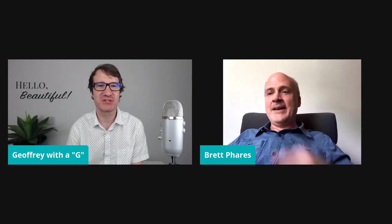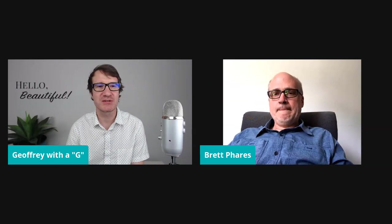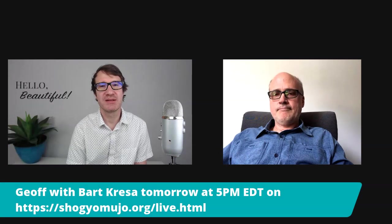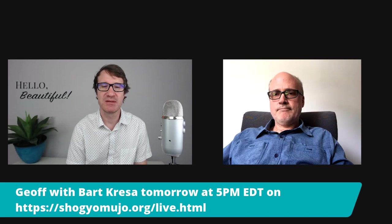Brett, I just wanted to thank you again for your time. I really appreciate you being on board and going through this — it's just been a lot of fun. For those still viewing, I'm also going to be revisiting Bart Cressa — he's back out in the desert in Vegas doing some stuff live. I'll be on his site tomorrow at sujimojo.org — a real-time conversation, hopefully with some behind-the-scenes action. That'll be 5 PM tomorrow evening.